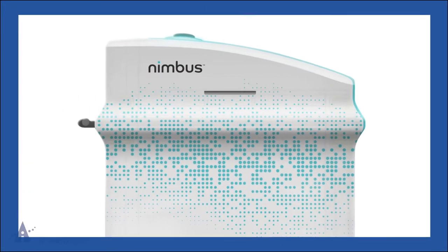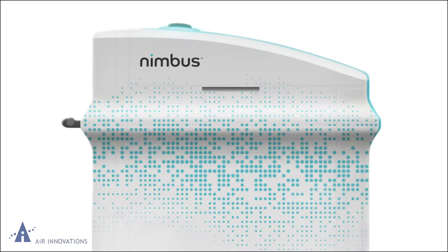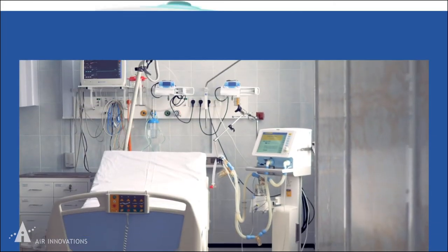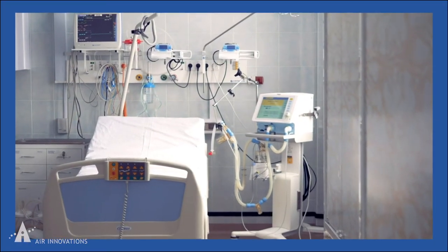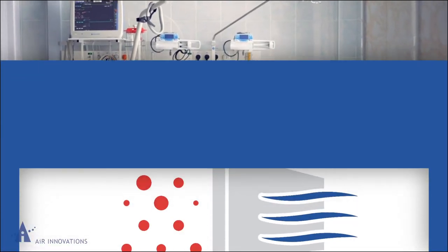The Nimbus life-saving robot is a whole room disinfection system that allows for quicker turnaround through fast automated patient room sterilization. Air Innovations partnered with Nivoa to create a system that disinfects every surface in a medical room in record time.